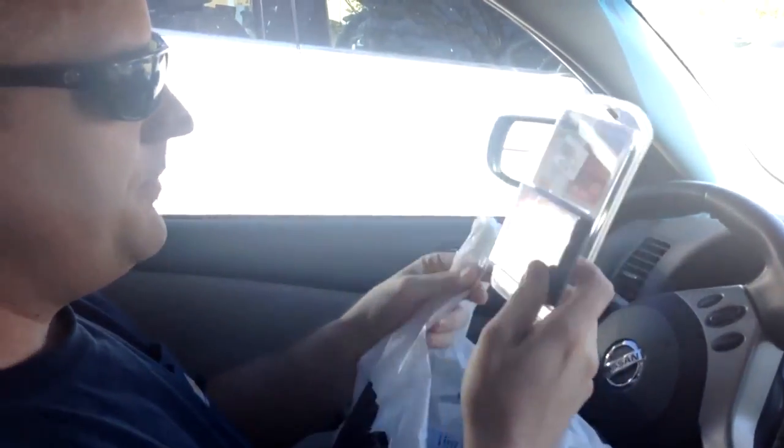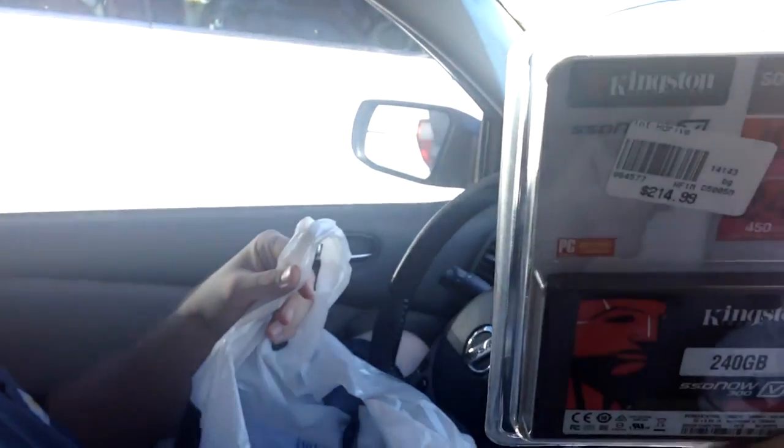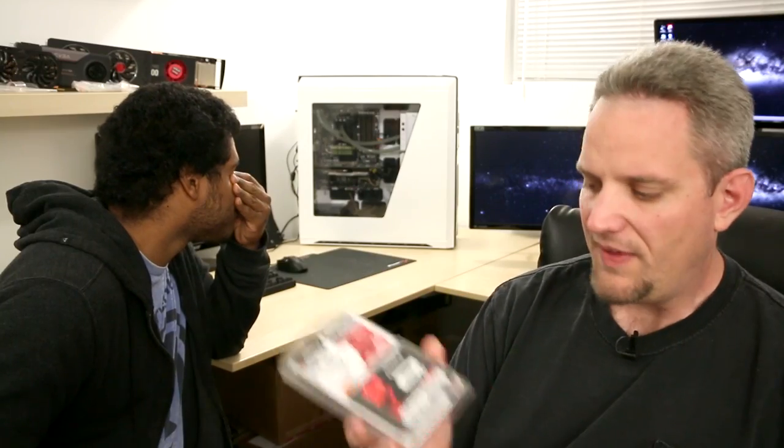I'm just kidding. You guys remember back when I built the X99 system? I picked up a 240 gigabyte Kingston SSD Now for Coconut Monkey over here, and then we bought Nick an SSD. This is for you helping me as much as you do on the channel. So this is yours. We got this thing for a little bit under a hundred bucks - it was a hell of a deal, 240 gigabyte SSD Now from Kingston. So we're gonna go ahead and update this guy to the 21st century.